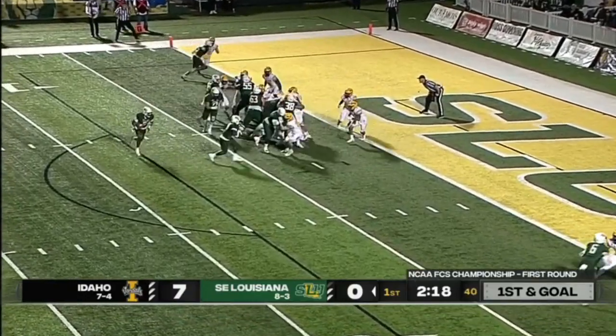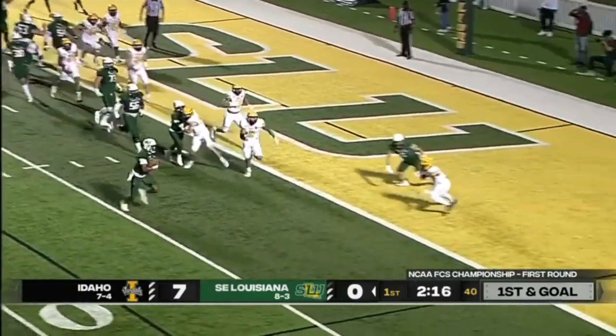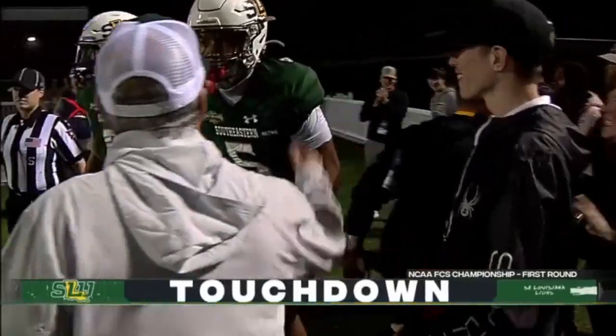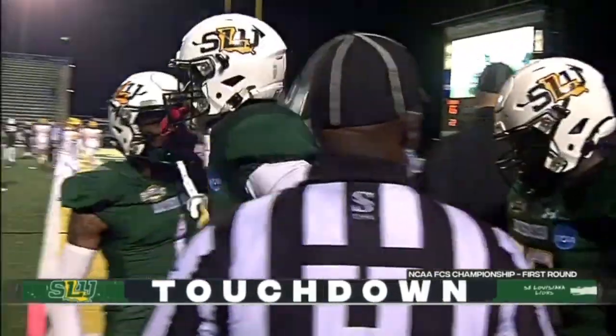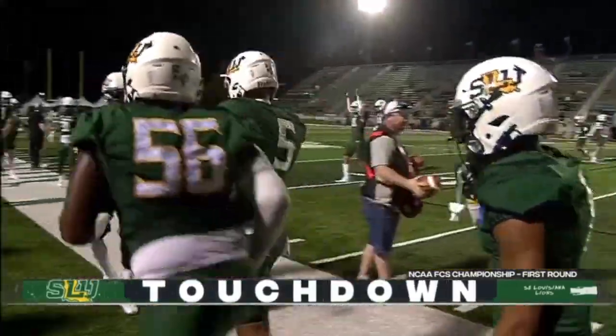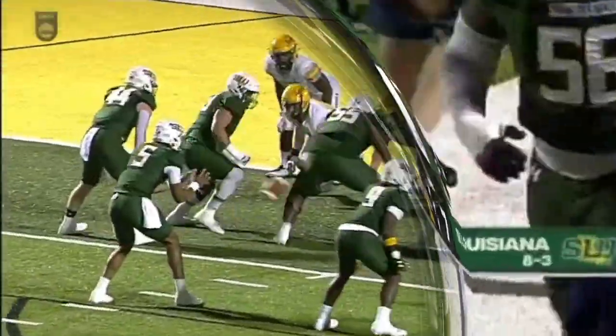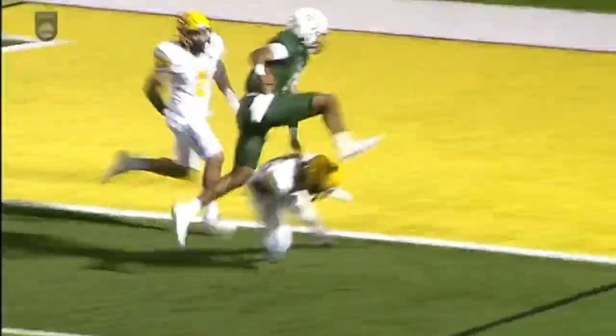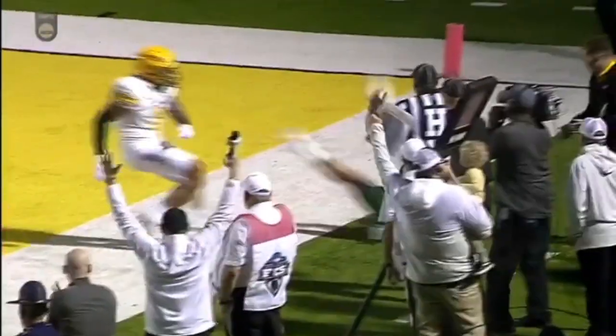Move it a yard closer. It's Johnson on a rollout — leaps — touchdown! Spectacular, from two yards out. And Southeastern is an extra point away from tying it up in the first. First guy to congratulate him. This is the advantage when you have a quarterback that can run and running backs in the backfield.